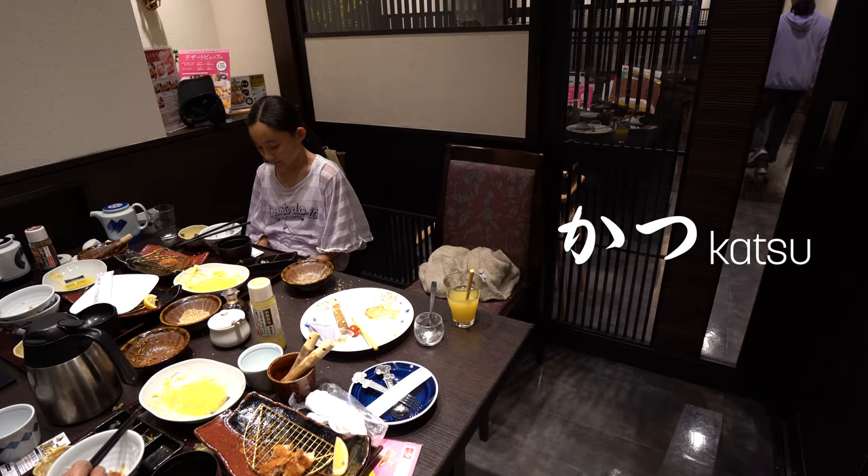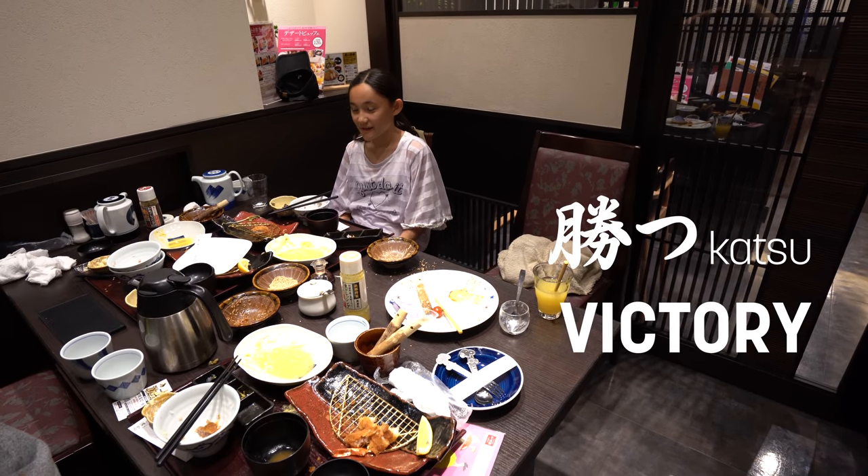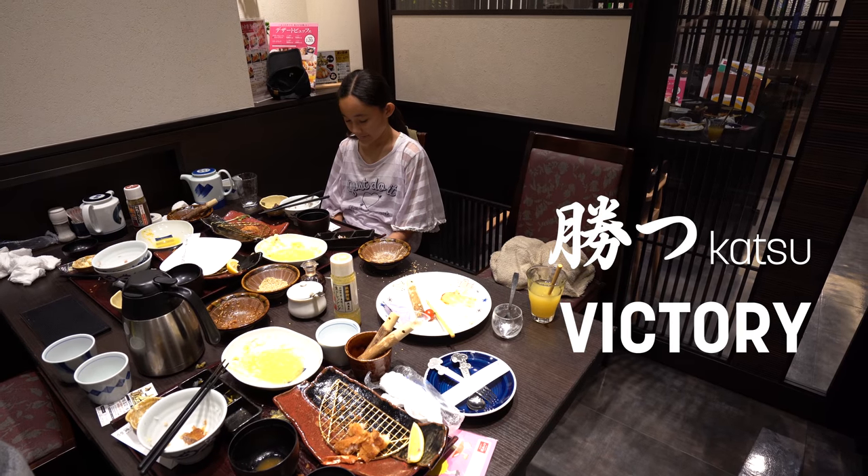I read that katsu can also mean something else in Japanese — it means victory. So before a school exam or big sports competition, this might be eaten.